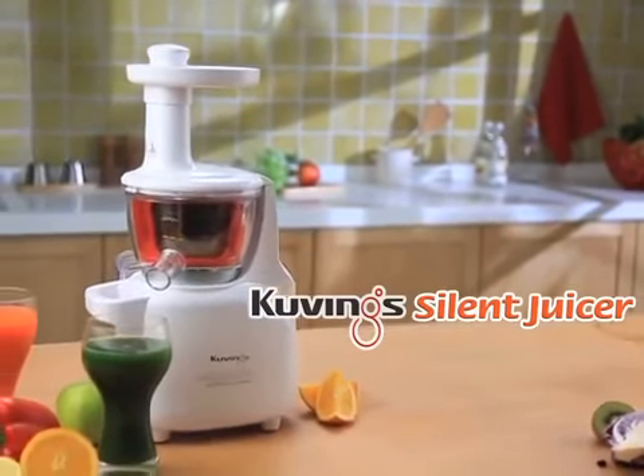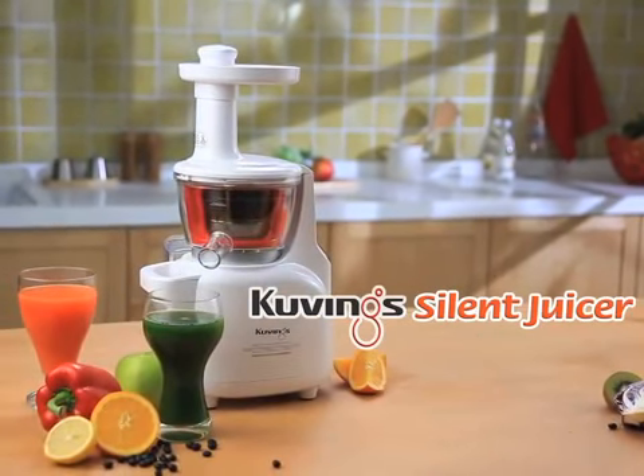Kuving Silent Juicer will help keep your health and youth. Kuving Silent Juicer.